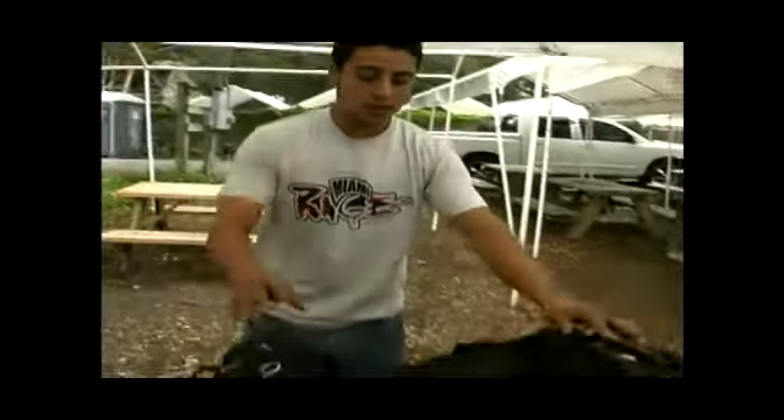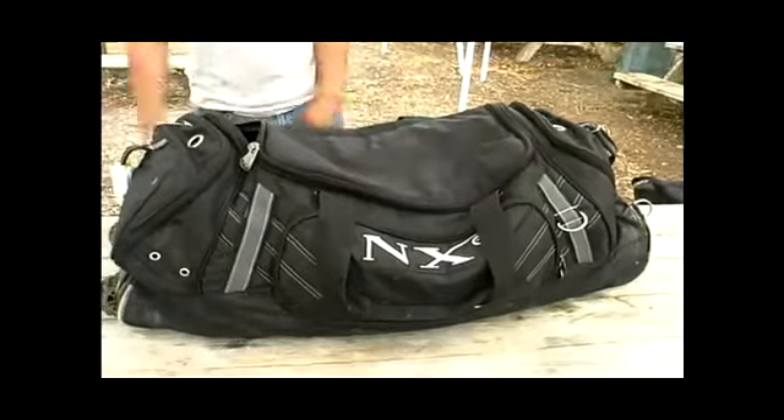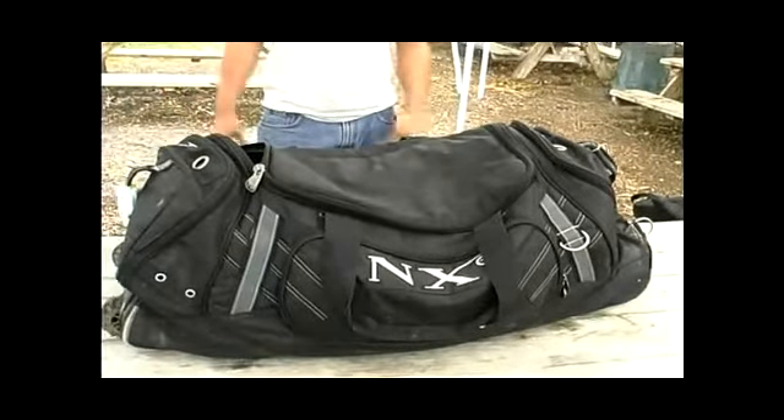As you can see, today I showed you a lot of supplies that you need for paintball. This is one of the better gear bags that you need. It could store up to all the equipment that I showed you today, and probably a little bit more.